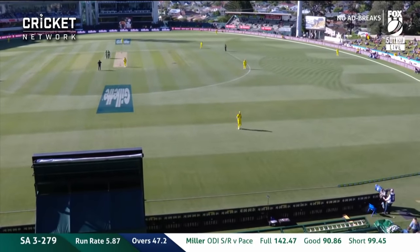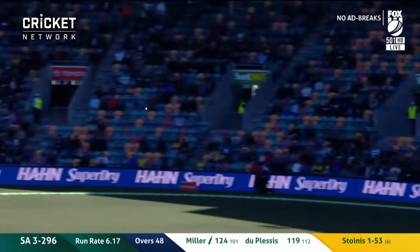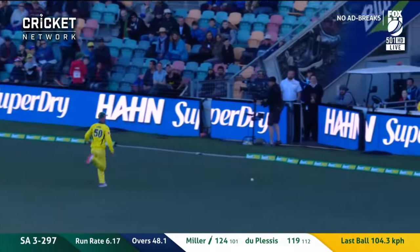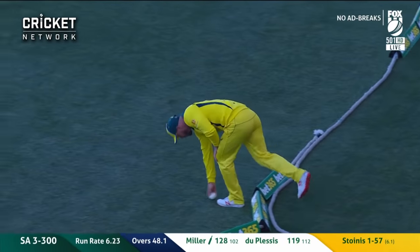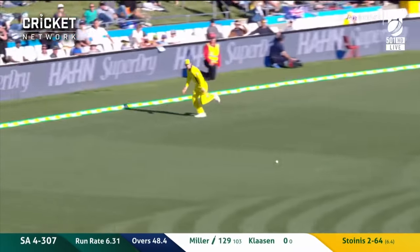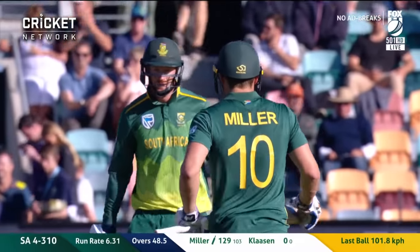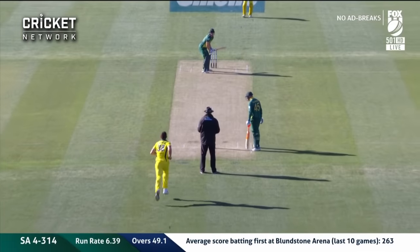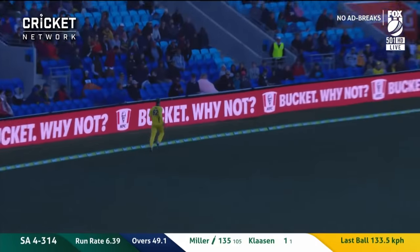Just over that gully area, and Chris Lynn — jeez, absolutely creamed away a slow one from Stoinis, and pretty well timed too. It was the drag down from off-spinner Stoinis — flick through the leg side, and really well placed again.